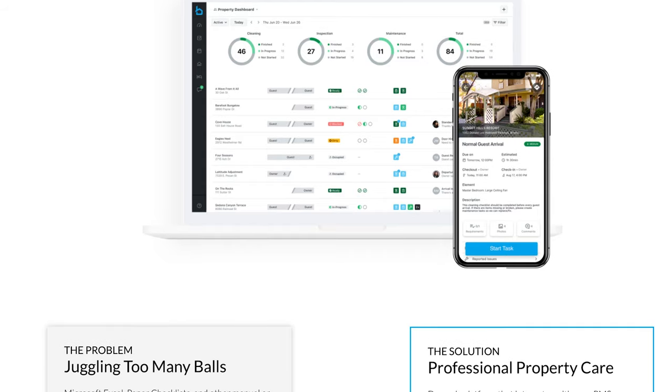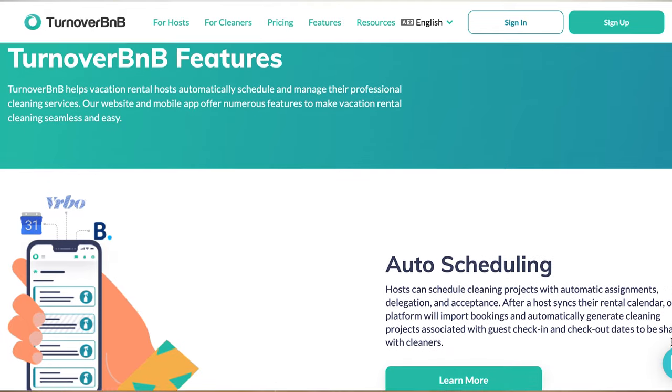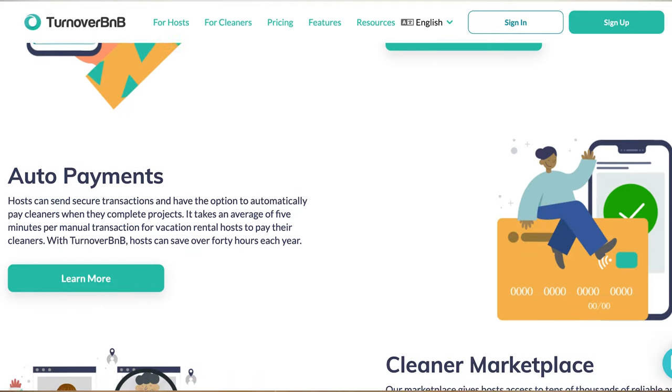One platform we currently use that we'll likely be pivoting away from in 2023 is Breezeway — not because there's anything wrong with it; it's actually been one of the backbones of our operations. We're seeing a good amount of functionality overlap between Breezeway and what Uplisting has, so we might not need to pay for subscriptions to both. Breezeway also doesn't have a direct API integration with Uplisting, which was a deciding factor. If we do need more support for maintenance tracking and inspections, we'd sign up for Turnover B&B, which directly integrates with Uplisting and is very similar to Breezeway for the features we use.